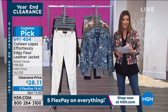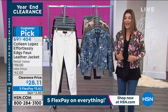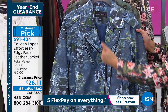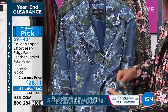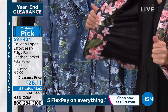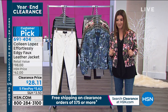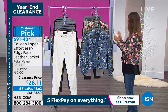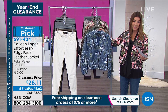Hopefully after all your holiday shopping, you saved a little something for yourself. The effortlessly edgy faux leather jacket from Colleen Lopez — everything about it is absolutely superb. You get a beautiful notched collar, cool hardware detail, asymmetrical zip, gorgeous pockets, and tab buckle details on the side so you can cinch it or relax it around the waist. There are little zippers on the side cuff, and it has stretch — very forgiving and fully lined. The clearance price is $28.11, and your flex pay is $5.62.